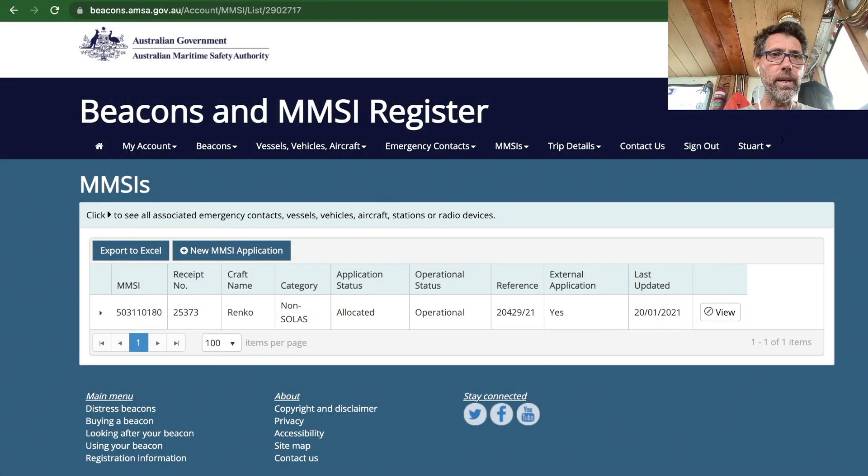Just to show you quickly, if I go onto the beacons.amsa website, I can go into the section on MMSIs and see any ones I have registered. Here I've got this one, which is registered to Renko.